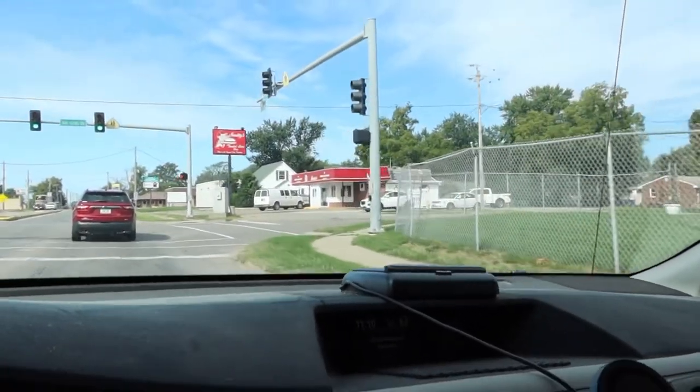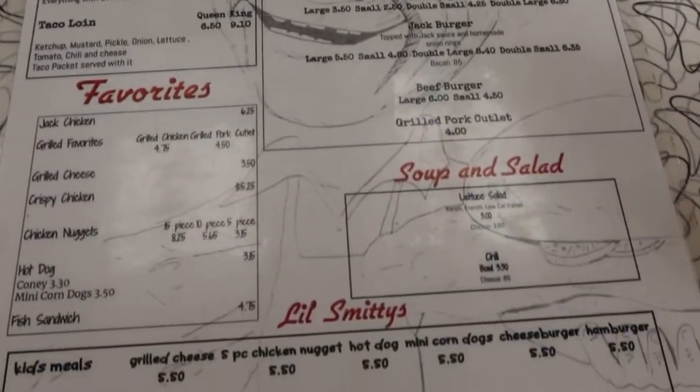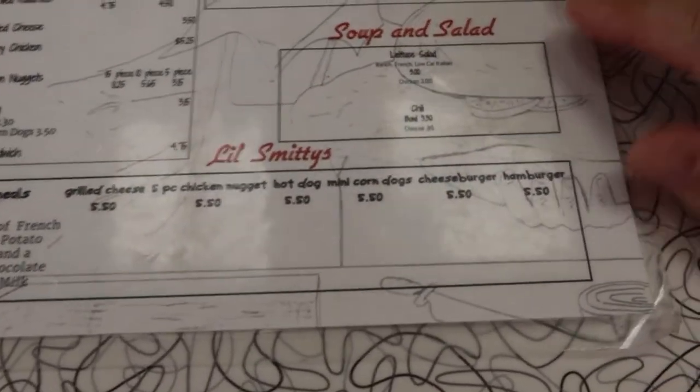There it is — Smitty's! Today's adventure takes us to Smitty's for lunch, followed by St. Vincent's Thrift Store, and then pillow shopping at Target and Menards.